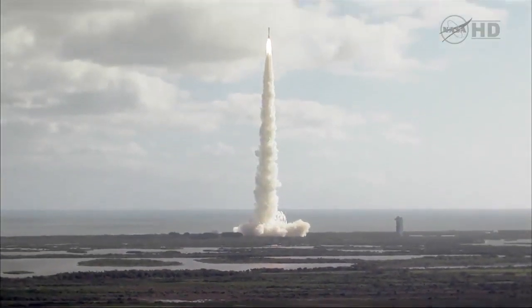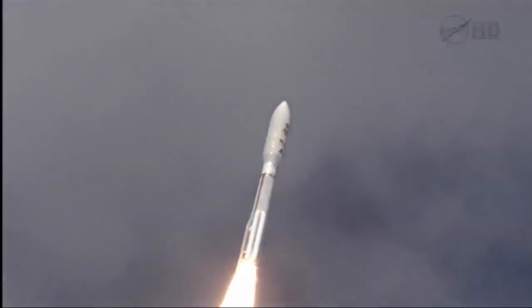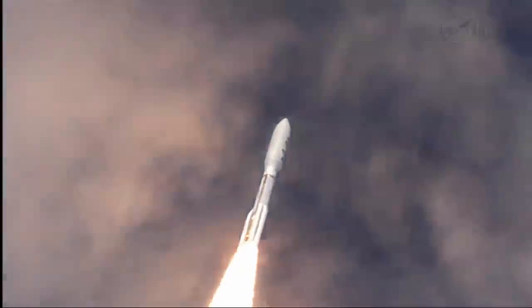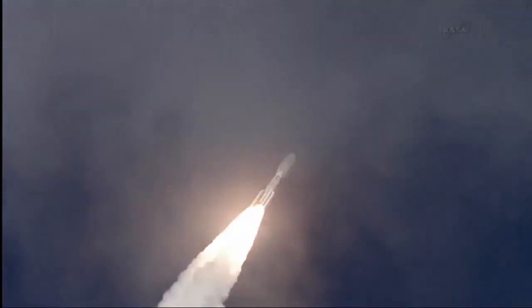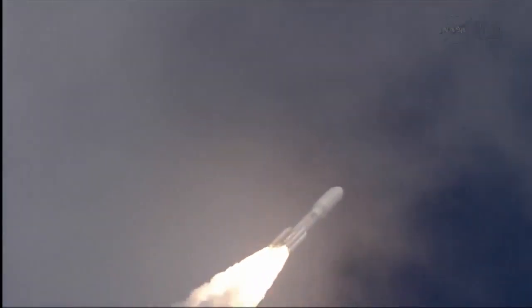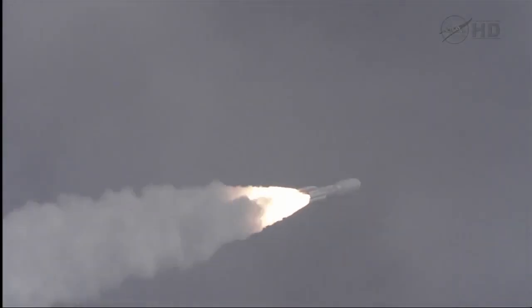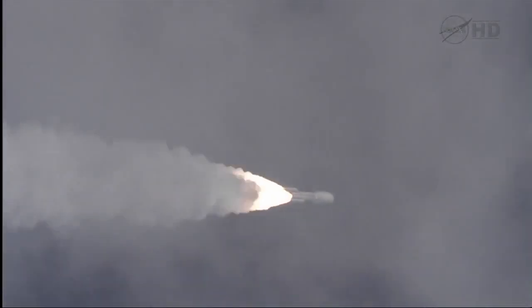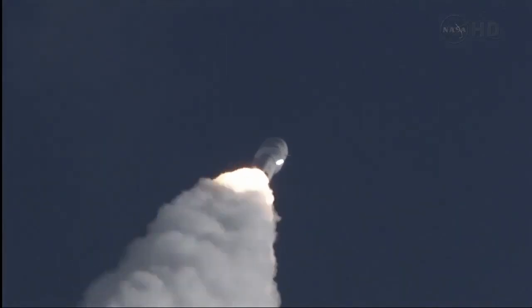The program is in, right on time. 180 operating — performance across as expected. Throttling down to 76 percent. Program complete. And MSL is now breaking the sound barrier.